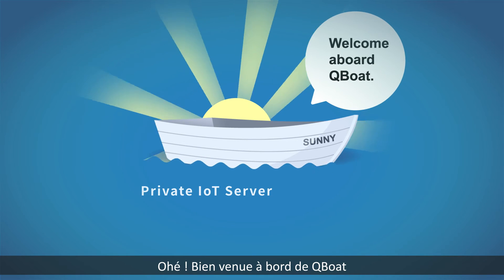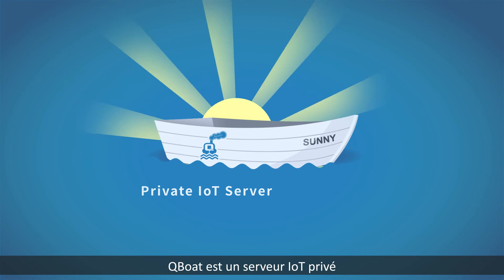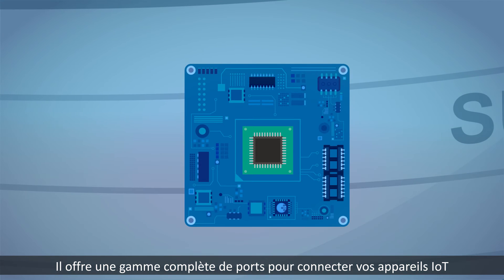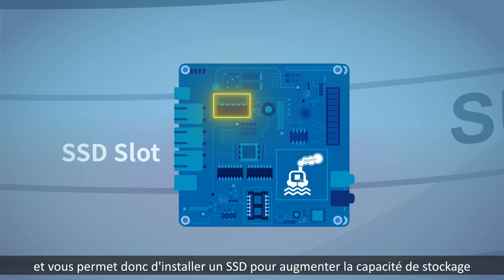Ahoy! Welcome aboard Q-Boat. Q-Boat is a private IoT server. It provides a full set of ports to connect your IoT devices. It has CPU and SSD expansion slots, allowing you to install an SSD to increase storage capacity.